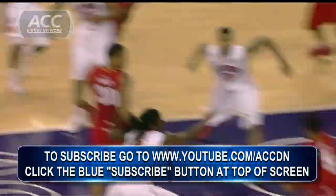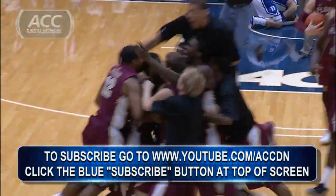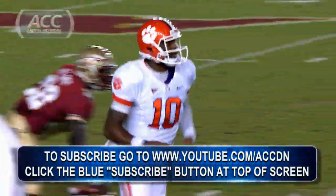For more great ACC action, subscribe to the ACC Digital Network channel on YouTube. Look at the bottom of the screen for instructions on how to subscribe and get all the best highlights and analysis from across the ACC.